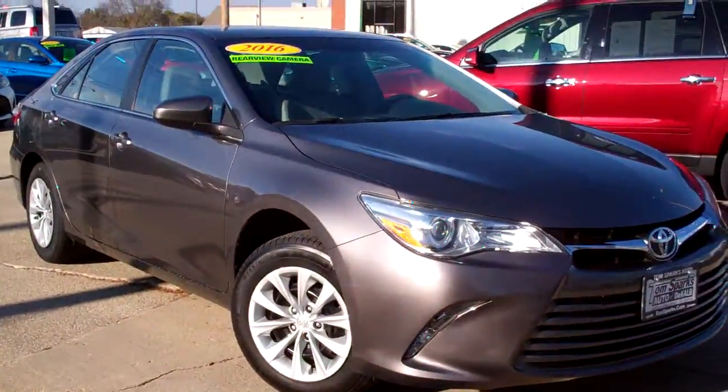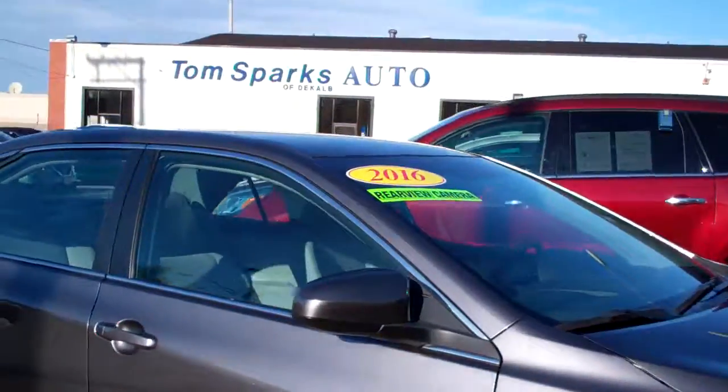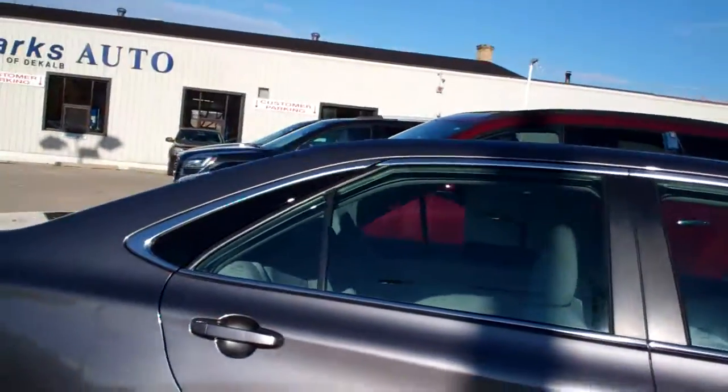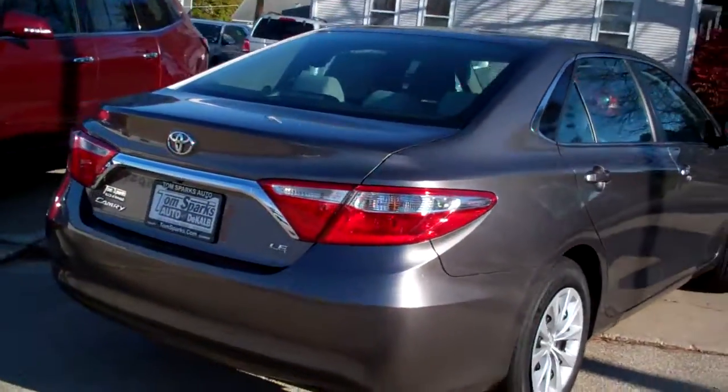Hey, check this one out. 2016 Toyota Camry. Nice car, dark gray in color, caps on it, smoked glass. Nice lines on this car. I like the newer body style.